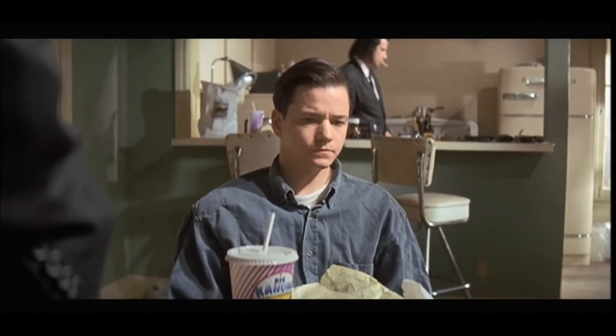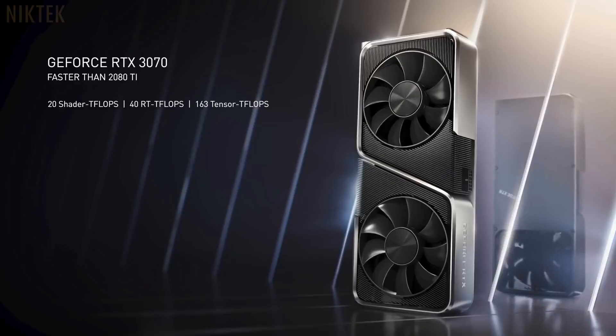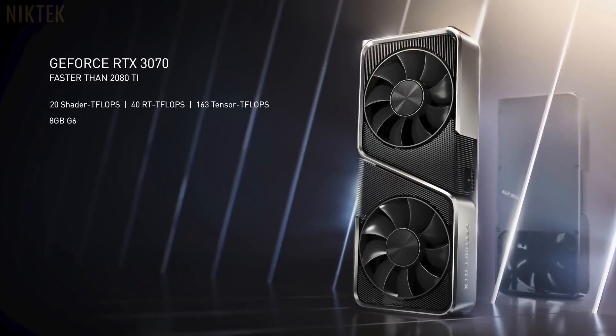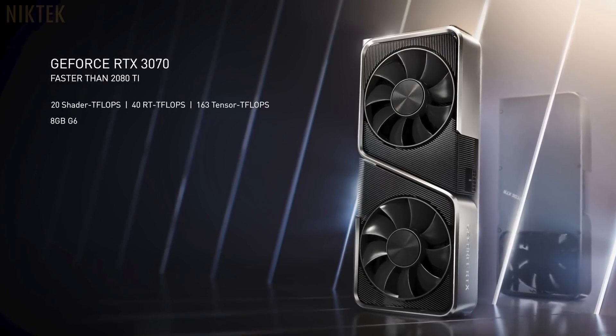One of our most popular GPUs is the 70 series. The 970, 1070, and 2070 were all hugely popular. You're going to love the new RTX 3070.